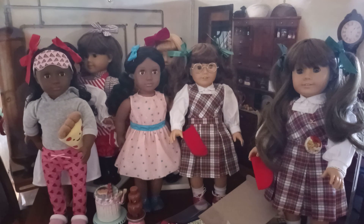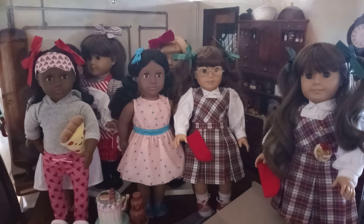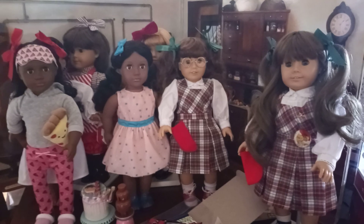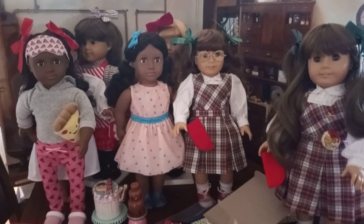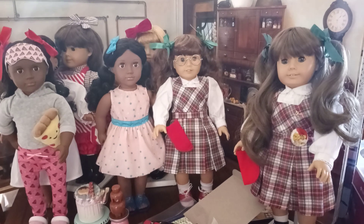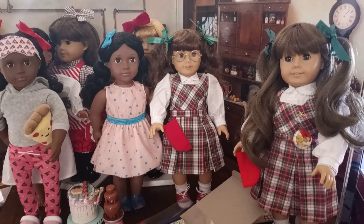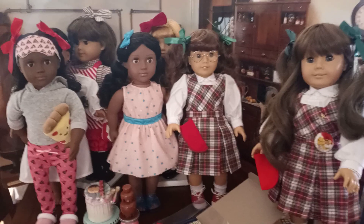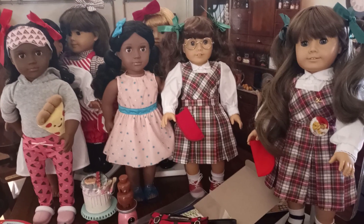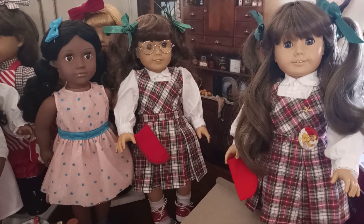Hi everyone, YouTube world. I'm coming to you with another video. I've done enough of these videos where I'm not really thinking about the backdrop as much as I probably should be, but these videos are just to chronicle my doll collection. For those of you who also love dolls in the YouTube world, you know you don't need a whole lot to start a doll collection. I wanted to show you what I got for my Molly collection.